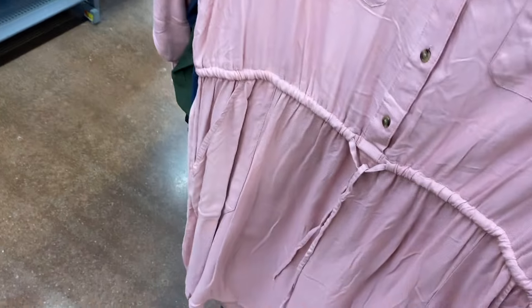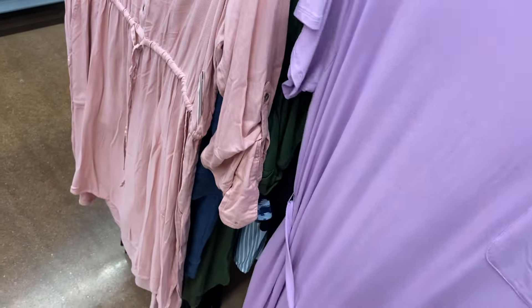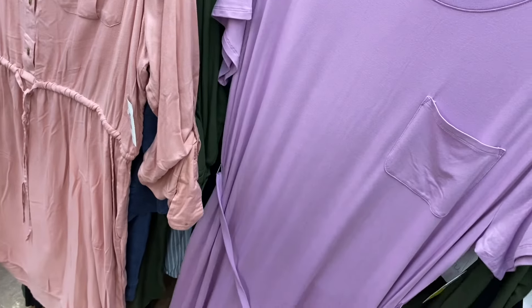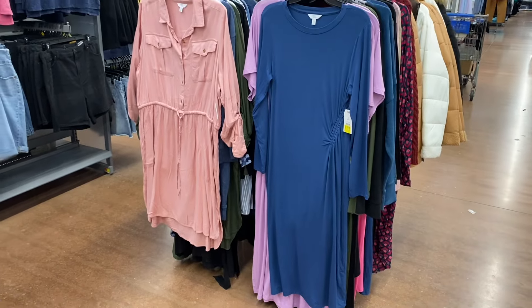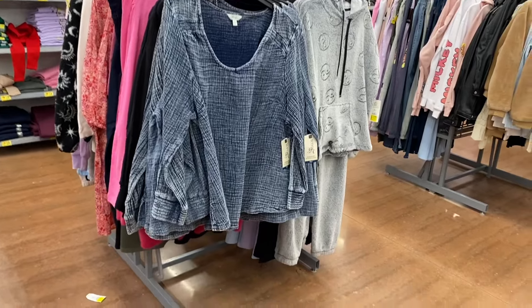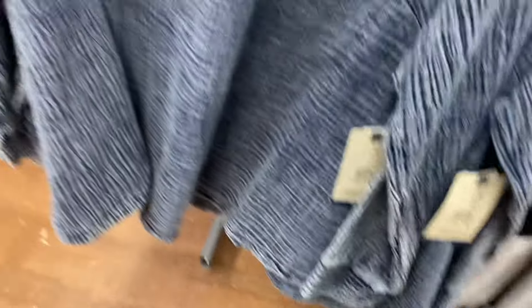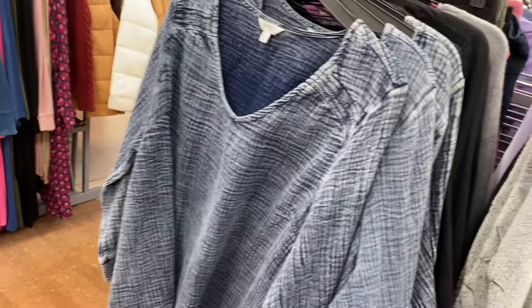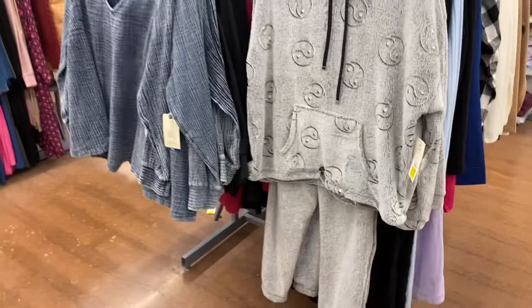This one is on clearance too — that one's eleven, whereas this one on the right is three. That one's thirteen. This side-ruched one is eleven. The newest ones with the belt are actually the cheapest. They also have No Boundaries and Terra & Sky plus size tops — the ones on the left are plus size with smocking on the shoulder. The No Boundaries two-piece sets are going for thirteen dollars.